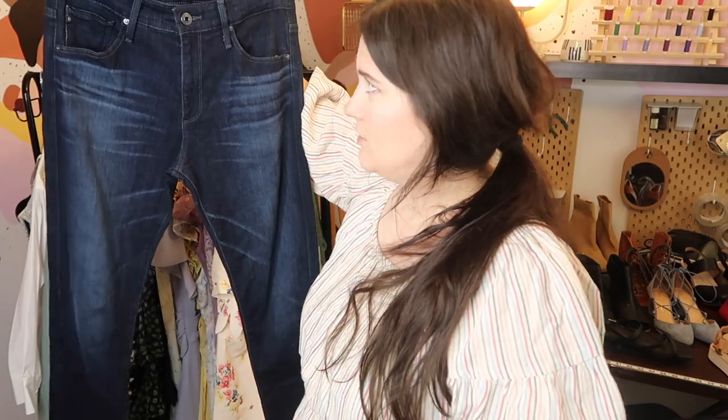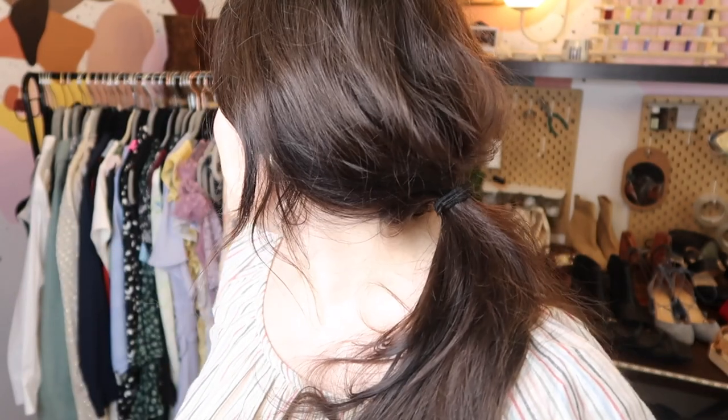Not a jeans person either, but I know this is a very expensive brand — AG Adriano Goldschmied, the Farrah Skinny. These were only $5 and they look like they're in great condition, so I'm not even going to bother with Poshmark — I'll just send them into ThredUp. As resellers, we are constantly learning new ways to make money in this business. Okay, well I'm going to go get this stuff listed. Thank you so much for hanging out with me — I know it was a long one today and we'll see you next time.